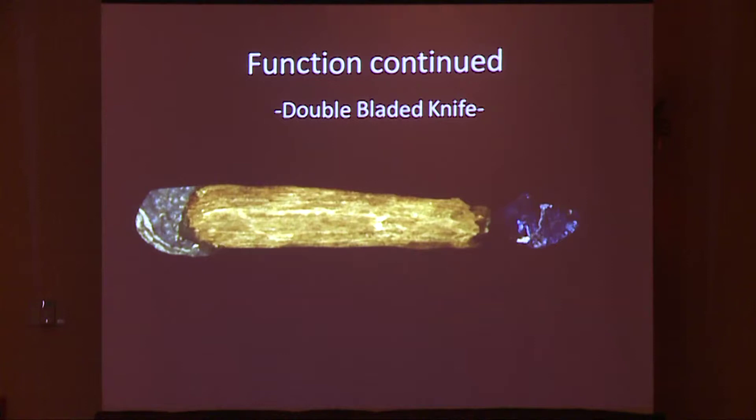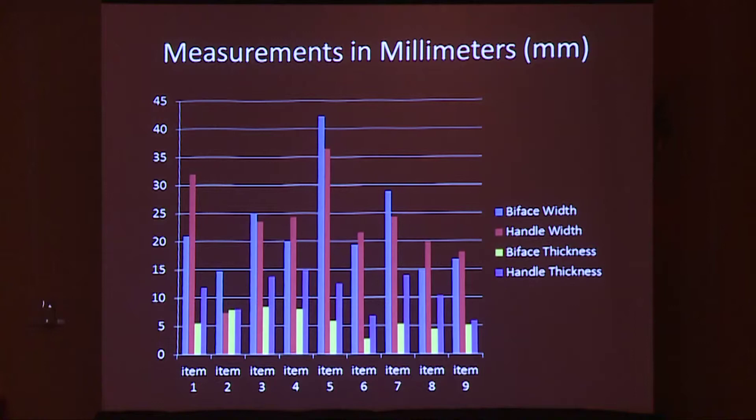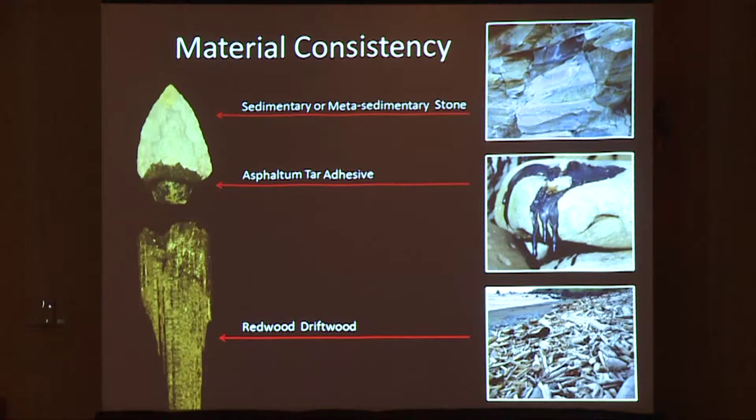This slide depicts trends in overall lengths of the hafted bifaces, lithic blades, and wooden handles represented within the assemblage. Graphs also represent the width and thickness of both the lithic bifaces and their respective wooden handles. Though variations in overall shape are present within the assemblage, the material types themselves are remarkably consistent. The blades appear to be largely manufactured from sedimentary lithic sources, as evidenced by the banding present in nearly every specimen. The glue used to haft the blade to the handle appears to be primarily produced from asphalt and tar, and the handles are all carved from redwood.